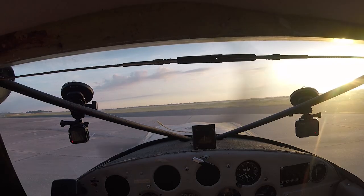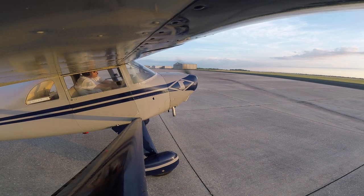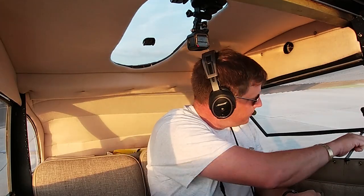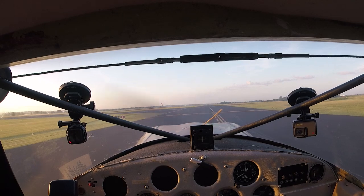Flight controls are free and correct. Alright, the for-takeoff checklist is complete. Finals clear.